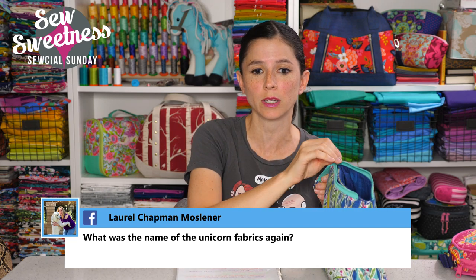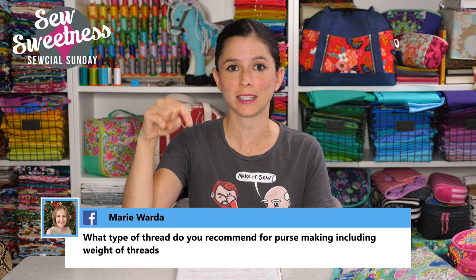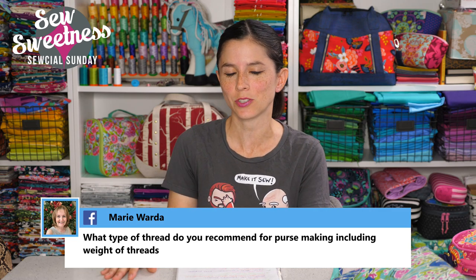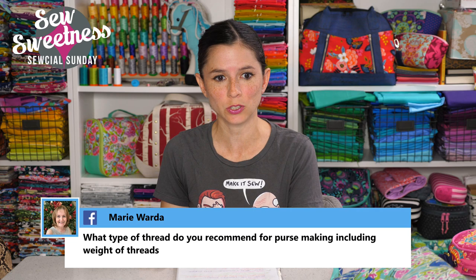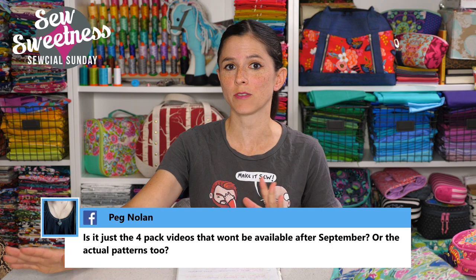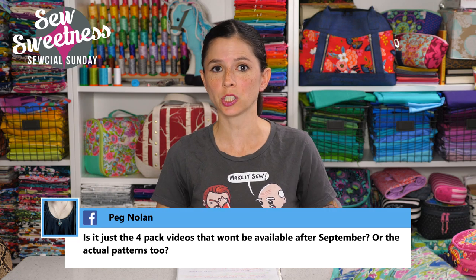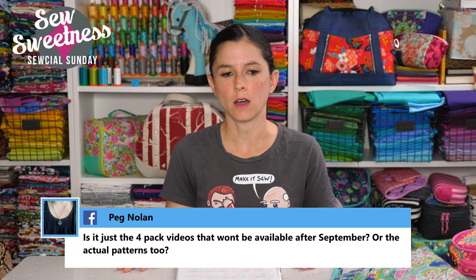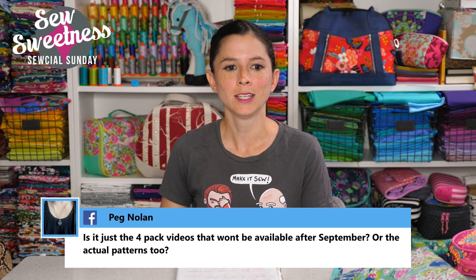Laurel asks about the unicorn fabric — it's called Magical Rainbow Unicorns and I've linked to that in the description on Etsy so there are various sellers and you have a better chance of scooping one up before they sell out. Marie asks about thread for purse making including weight — I like using 100% cotton, though polyester is certainly fine as well. I personally use Aurifil 40 weight thread. The way thread numbers work is kind of reverse — 40 weight is thicker than 50 weight. The threads behind me on my setup are all Aurifil.